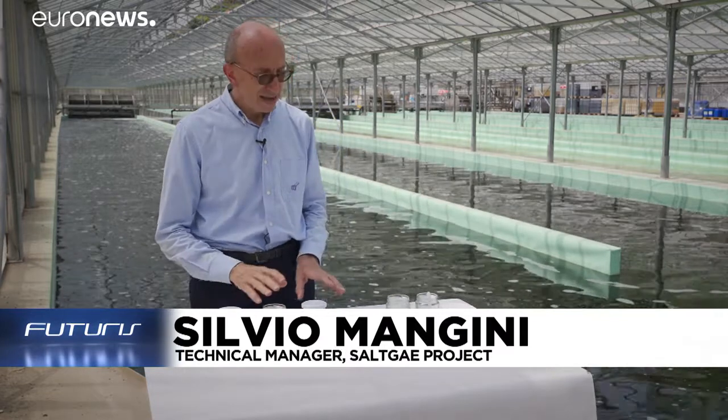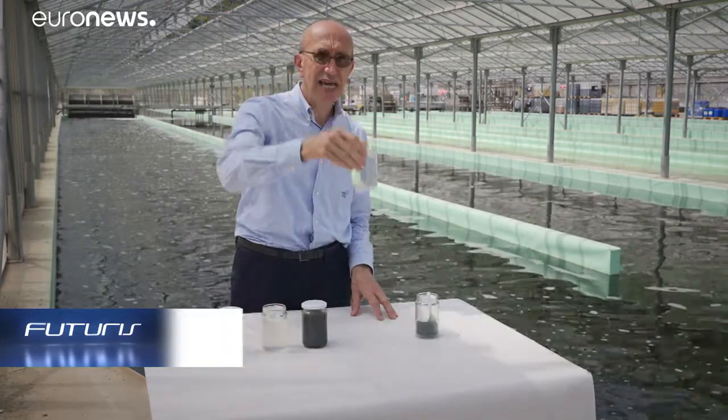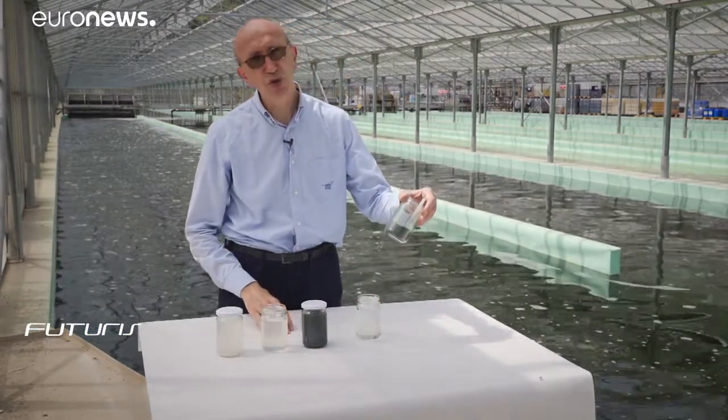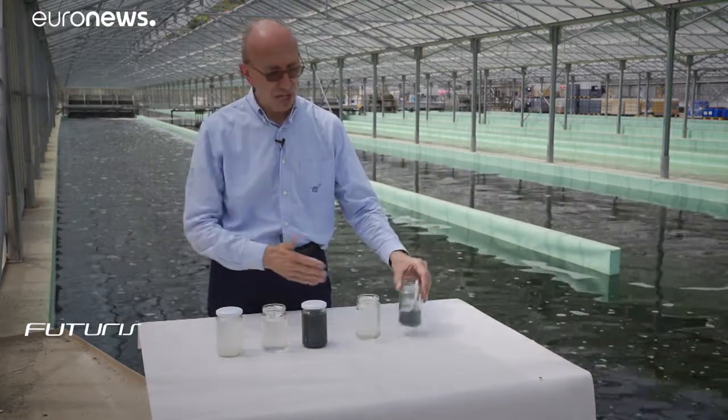After harvesting, we obtain on one side the treated water, which you can see is clear and free of polluting substances. And on the other side, biomass, which is a high added value product that can be sold on the market once it has passed our strict quality control.